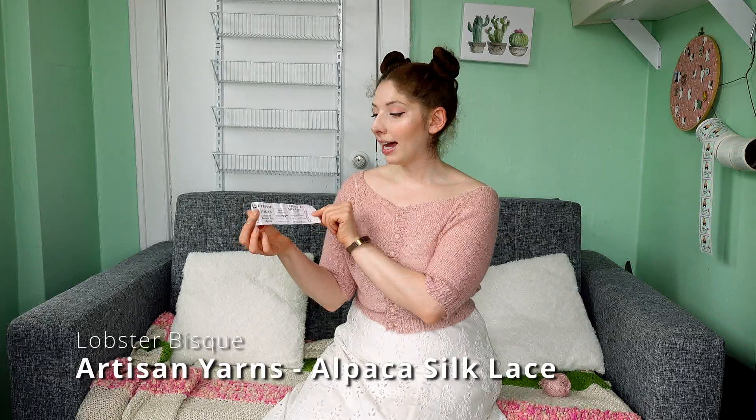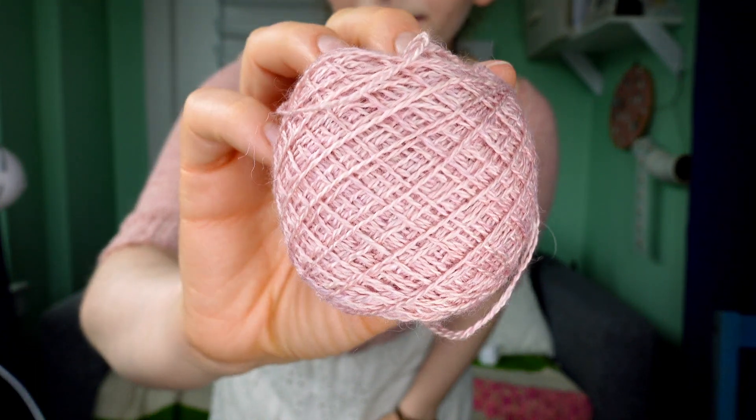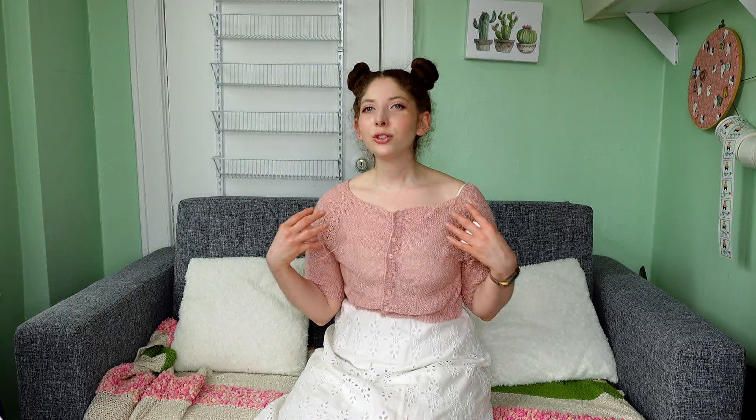It was knitted with the Artisan Yarns alpaca line from Hampton Hills Alpaca in the colorway Lobster Bisque — it's 70% baby alpaca, 30% silk, 875 yards. To me this doesn't say 'lobster bisque' at all — I see it now, but I had been looking for what I call a ballet pink for the longest time, since I first saw this pattern in 2013. I've been looking for this lace, soft ballet pink yarn and I couldn't find it anywhere — I went to every knitting shop in the city.